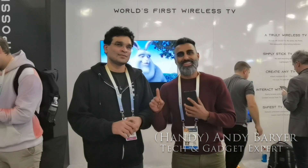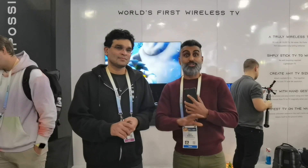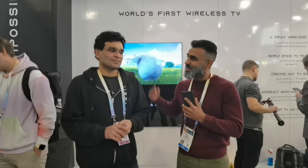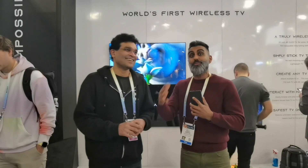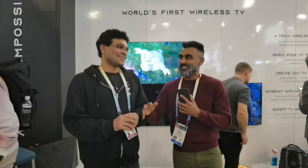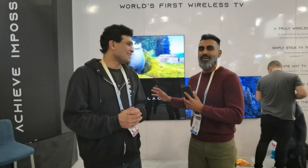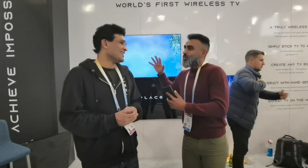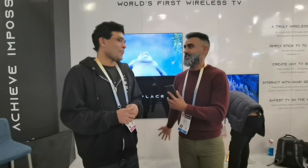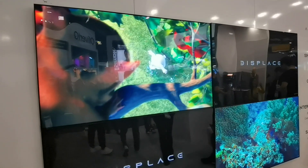When it comes to consumer tech I always love David versus Goliath stories, and last year I found this company that no one ever heard of that really stole the show — it was called Displaced. I got my brother from another mother Balaji back to talk about the new improvements to the Displaced television. Thank you for joining us again. You went viral on the internet, everyone was talking about you. What are the new developments with Displaced?